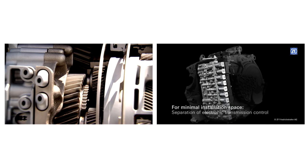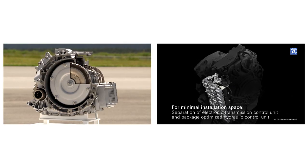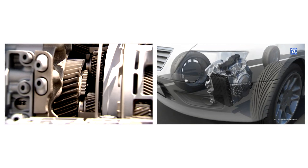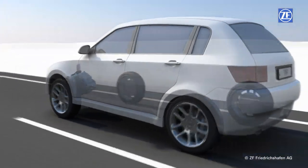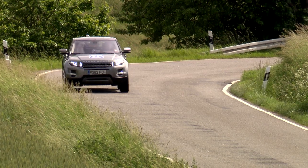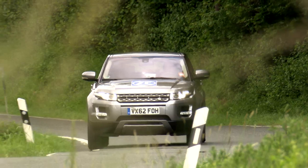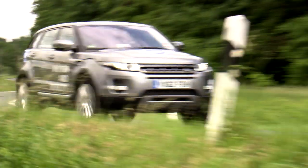With the new 9 HP automatic transmission, for the first time ZF has applied its extensive electronics know-how in developing and producing the control electronics entirely by itself. The advantage is that the shift points and shift dynamics can be varied. A configuration consistently optimized for fuel consumption is just as much an option as comfort-oriented or sporty and dynamic gear changes.